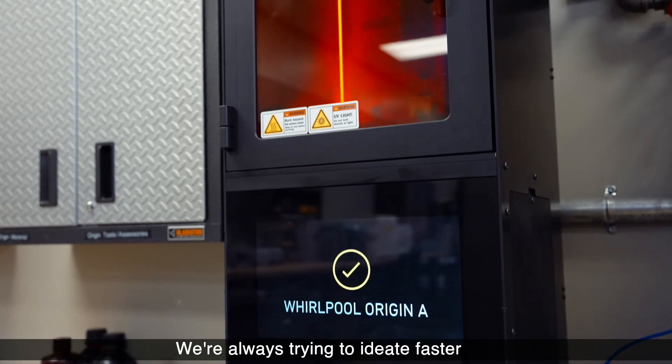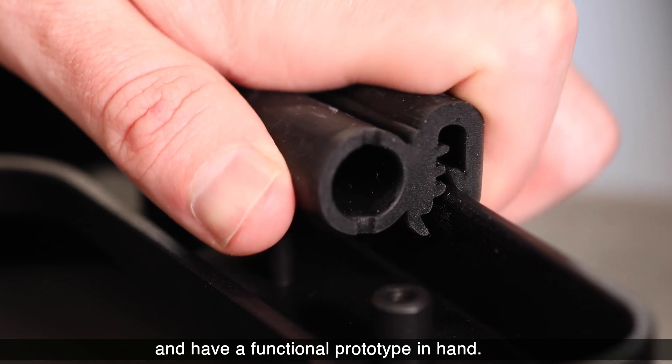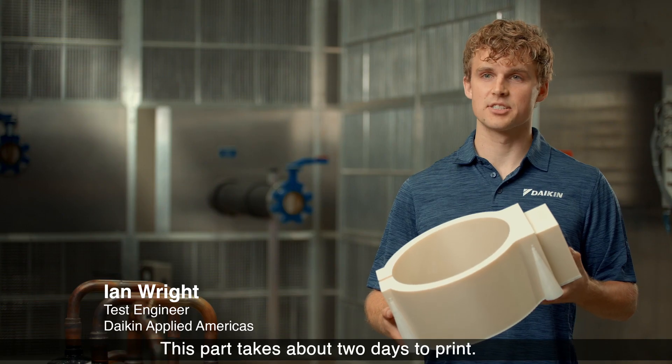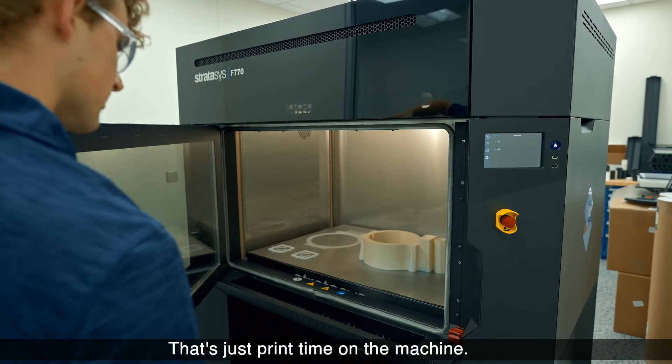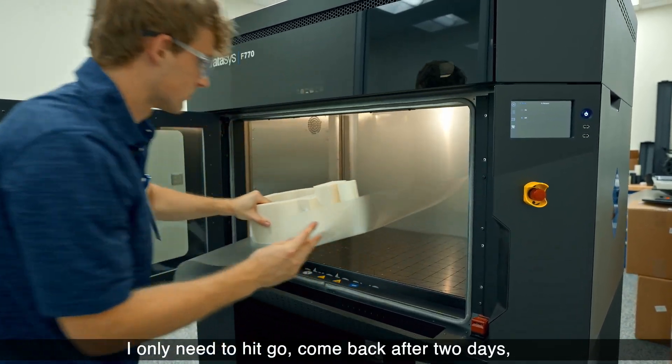We're always trying to ideate faster and get to market faster. Submit a part today, come back tomorrow and have a functional prototype in hand. This part takes about two days to print — that's just print time on the machine. I only need to hit go, come back after two days and it will be finished.